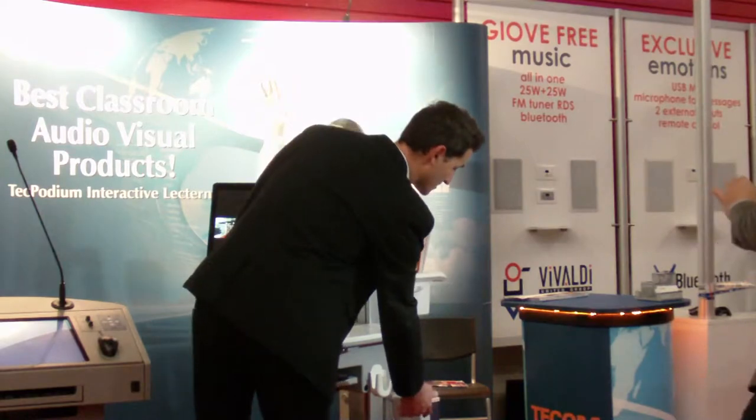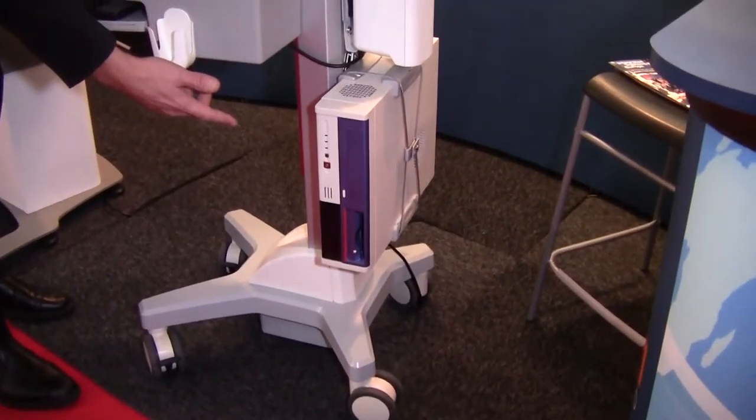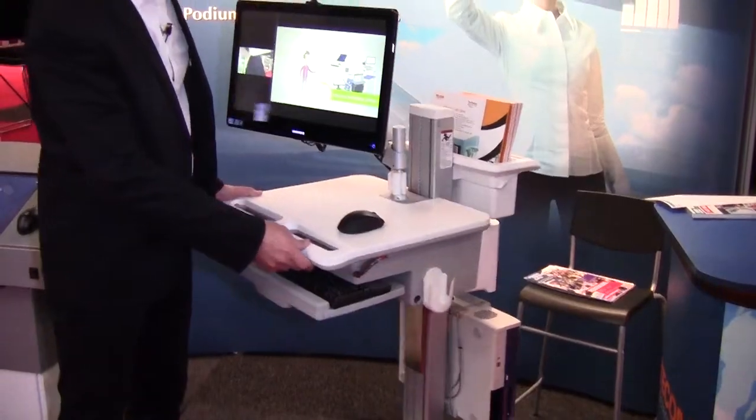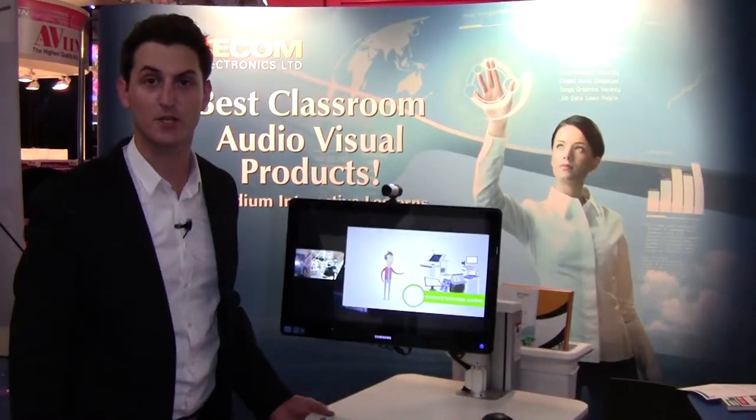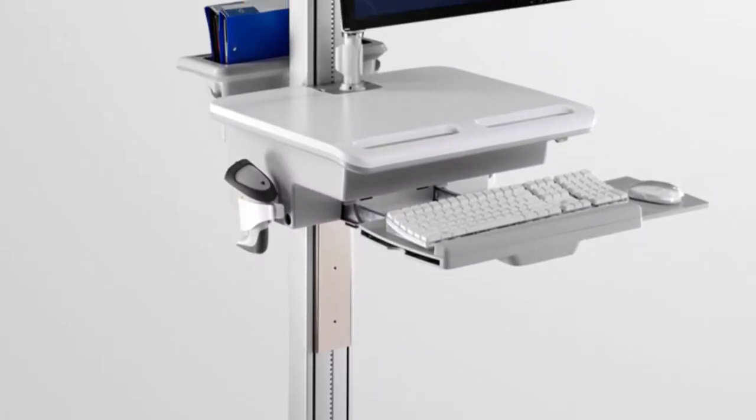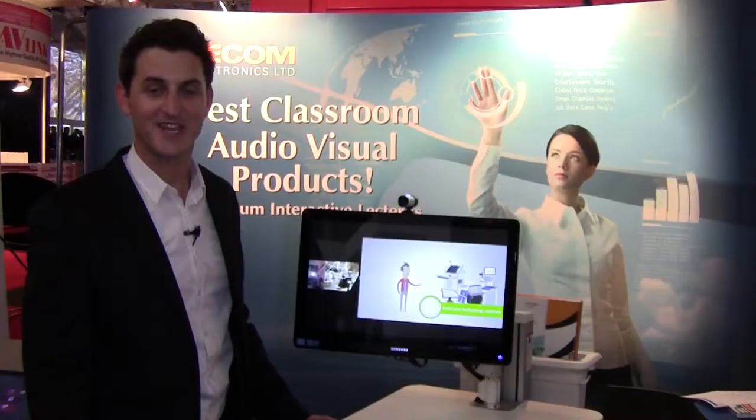You also have an option of mounting your own PC — fairly easy. It's very easy to transport from one classroom to another, making it a very affordable solution for you. For more information and technical specifications, go to our website at www.techpodium.com. Thanks.